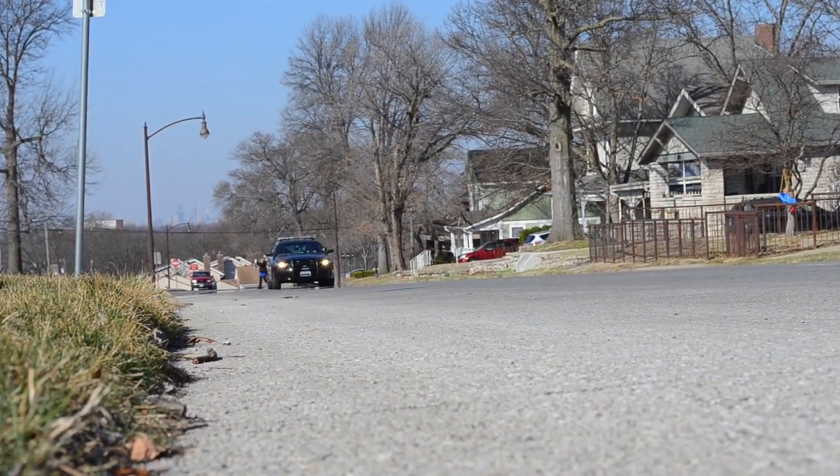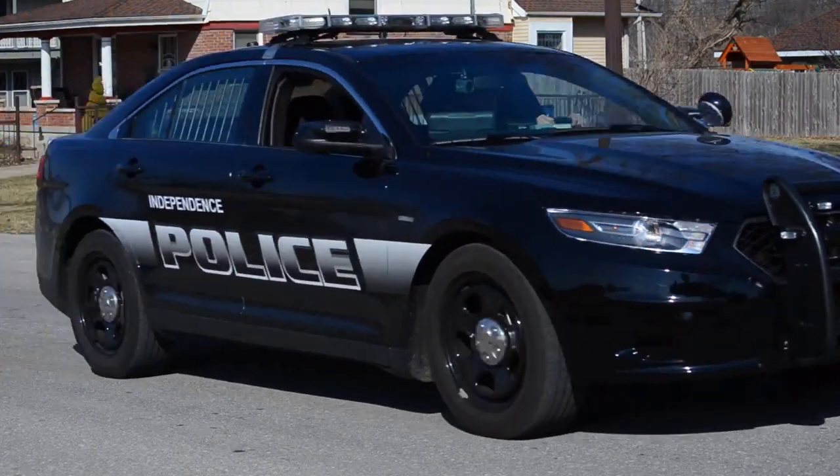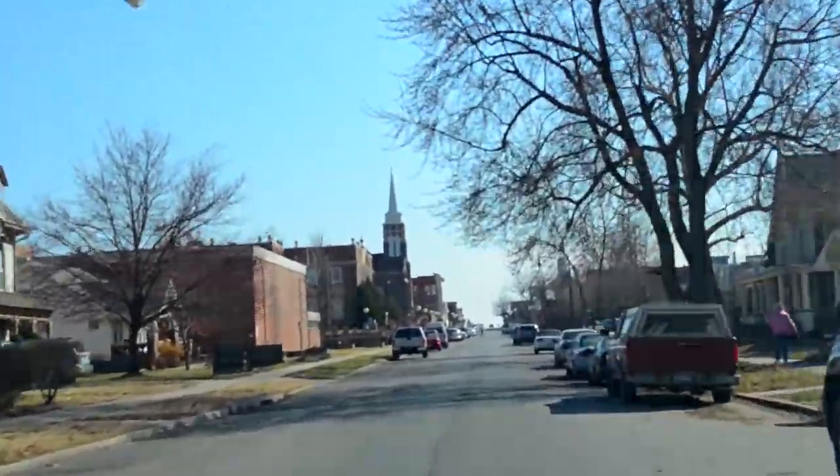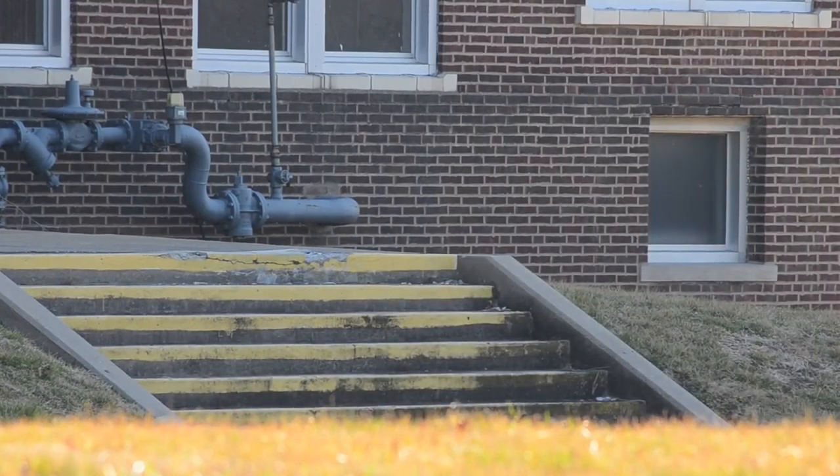A police officer spends many hours behind the wheel of a police cruiser. Today's modern police cruiser is more than just a car with lights and a siren. It's a mobile office that is equipped to allow an officer to perform his or her job without having to spend time driving back and forth to police headquarters.